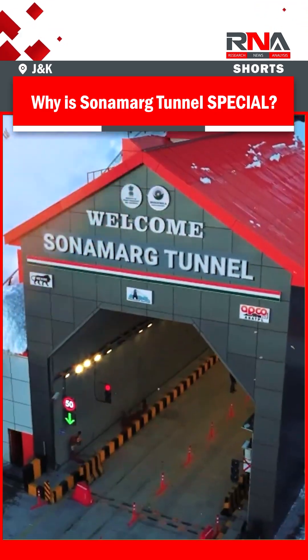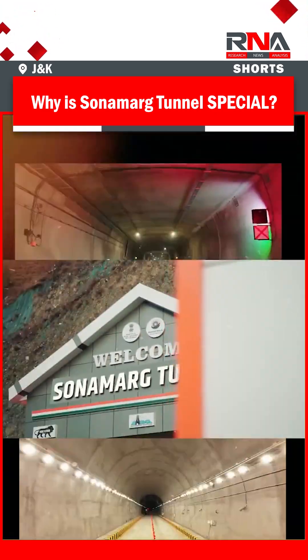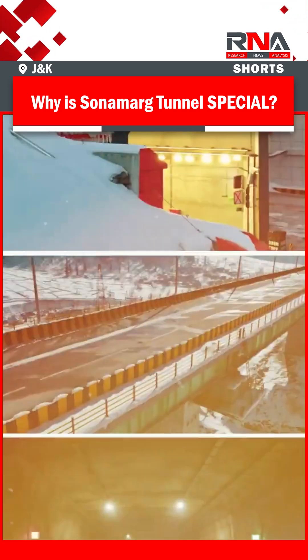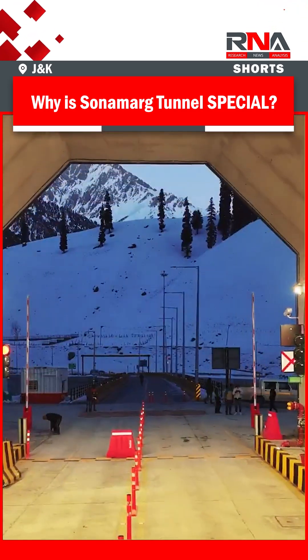What makes Sonamarg Tunnel special? It is a 6.4 km main tunnel with additional approach roads, situated at an altitude of over 8,650 feet above sea level.